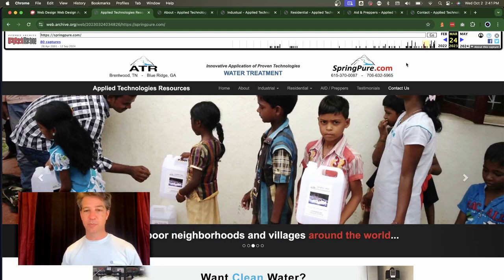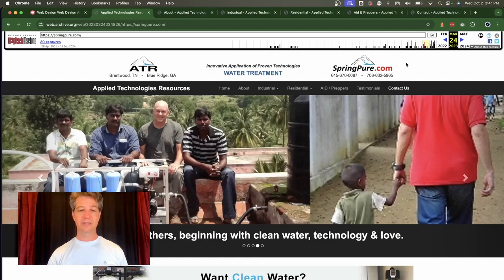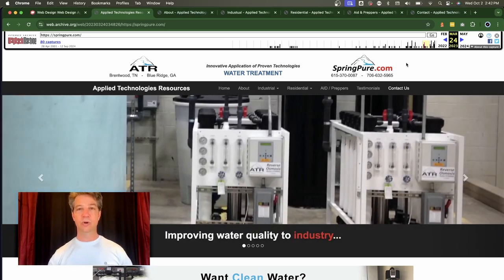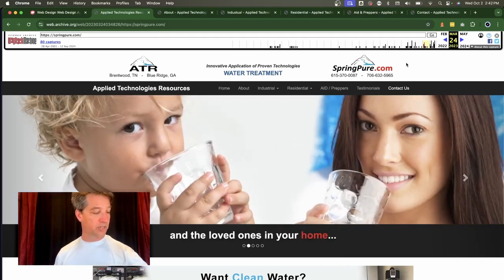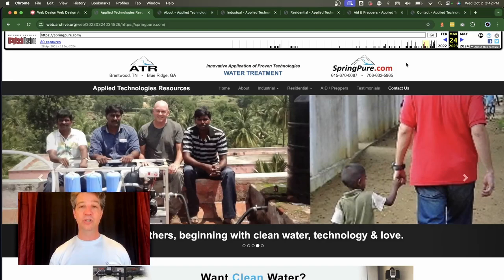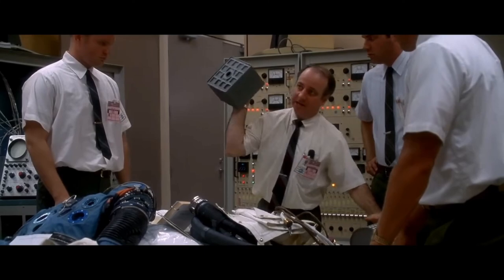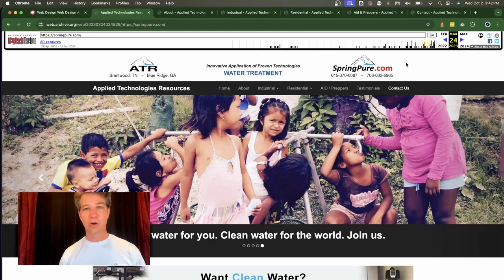What Spring Pure does — both residential and commercial — is provide systems that help clean water. They can test your water and advise on what kind of system you need to get pure, drinkable water. What we were able to do was get together with Bill and organize the content. It was a challenge — like putting a square peg in a round hole — but we found a way to make it fit.